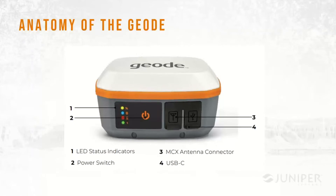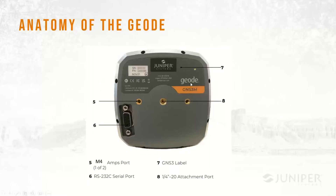Here's a quick functional overview of the product. The Geode itself is a little more than a 10 centimeter box, about four inches wide and about 50 millimeters tall. On the front there's a very clean, simple interface: one button for power on/off and four LED indicators. On the right side of the product there are two ports — the USB-C port for charging and data, and an external antenna connector. Some customers mount the Geode on heavy equipment such as logging machinery, with the antenna on the roof and the receiver tucked in the cab.